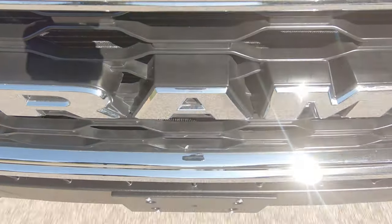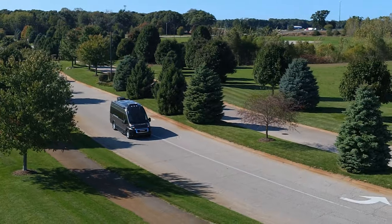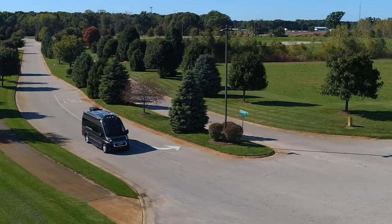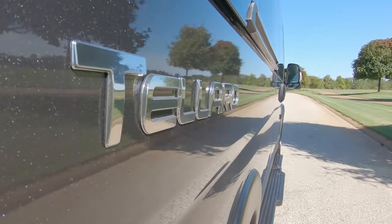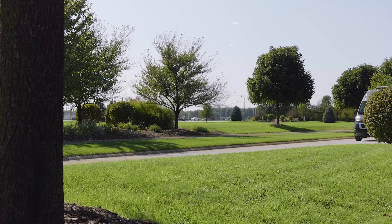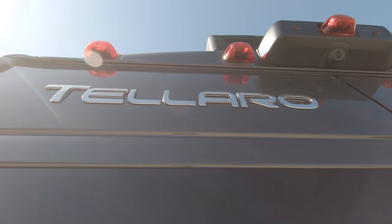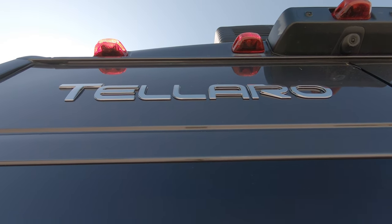The Talaro is hand-built on a Ram ProMaster window van chassis. Under the hood sits a 3.6-liter V6 with 280 horsepower and 260 pound-feet of torque — this B-van is a peppy, easy-to-drive machine. The Talaro has front-wheel drive and a 36-foot turning diameter, so there's no stress when it comes time to park at your favorite destinations. Even with the small footprint, the Talaro is equipped with a 3,500-pound hitch and 5-pin connector.